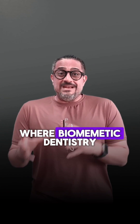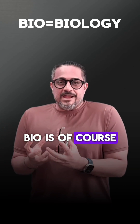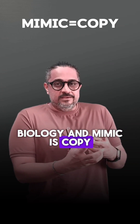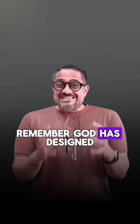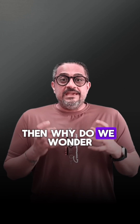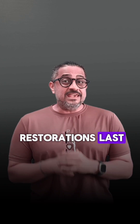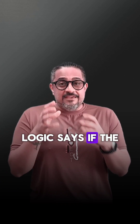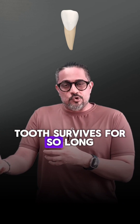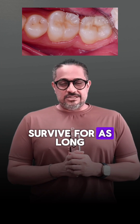And friends, this is where biomimetic dentistry comes into the picture. Bio is of course biology and mimic is copy. Remember, God has designed the human tooth to last not for decades, but for centuries. Then why do we wonder how long will our restorations last? If you were to copy and mimic nature into our restorations, logic says if the tooth survives for so long, my restoration should also survive for as long.